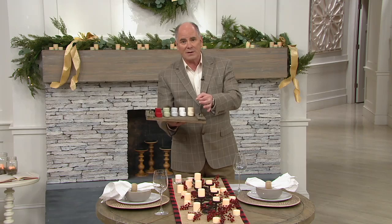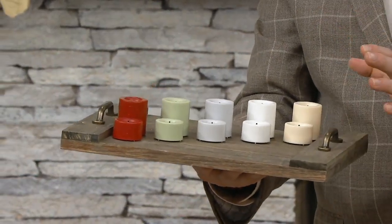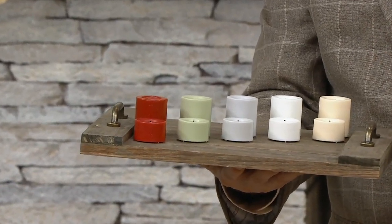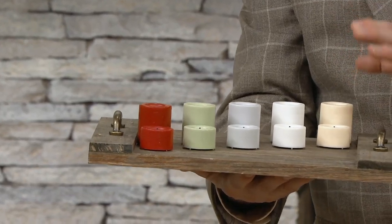They're the little C button cell batteries, and I know there's a lot of you who go, oh, button cells — no, no. You know what? Those are so easy to replace, and they're so affordable. You've got 500 hours of glow time.